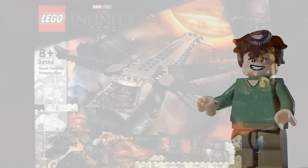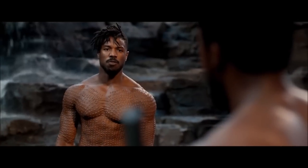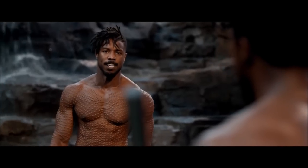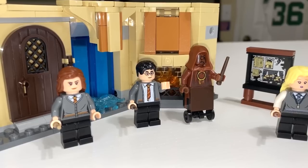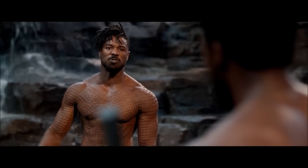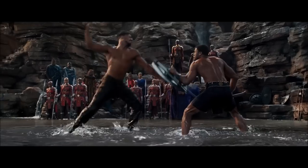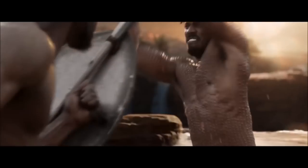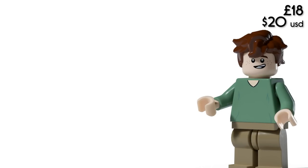Moving on, I'd also like to see a small set from Black Panther. I wish this had been made instead of the new Dragonfly set — specifically the Fight for the King scene, where everyone comes together to watch the fight. I see this being similar to the Room of Requirements set, around £18, and including exclusive figures like T'Challa and Killmonger in their shirtless versions from that scene, as well as Okoye. I'll leave it to the comments to decide which fourth figure should be included.